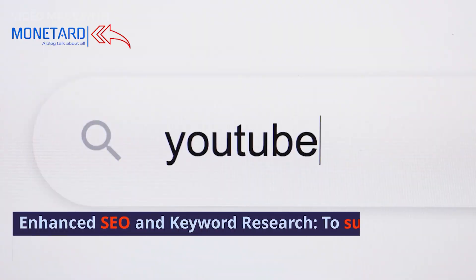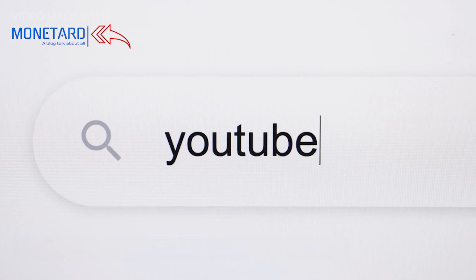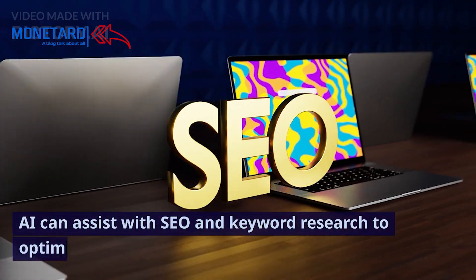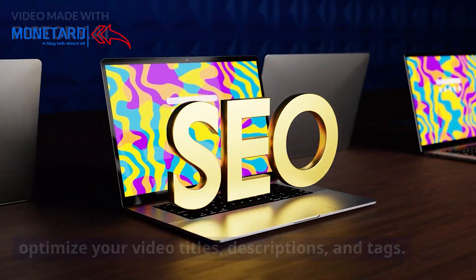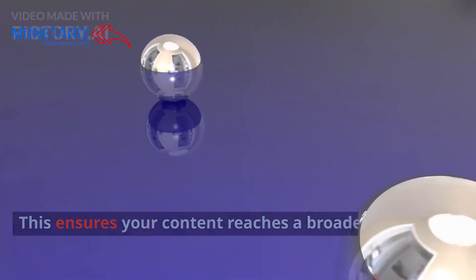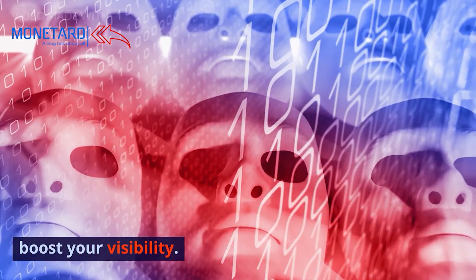Enhanced SEO and keyword research. To succeed on YouTube, you need to be discoverable. AI can assist with SEO and keyword research to optimize your video titles, descriptions, and tags. This ensures your content reaches a broader audience. Stay faceless while AI works behind the scenes to boost your visibility.